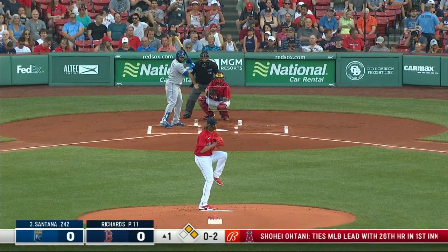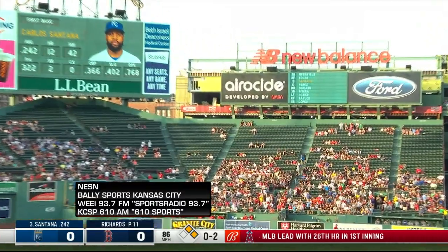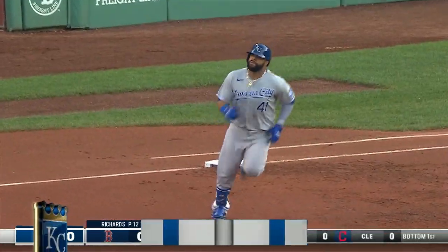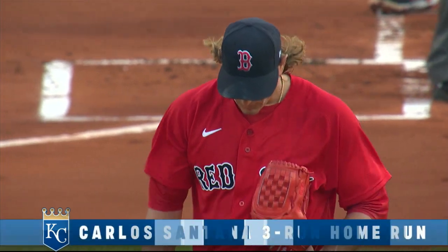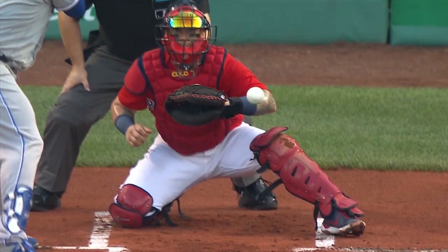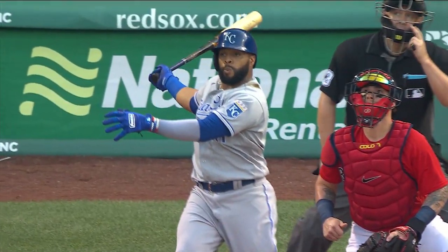And now Carlos Santana. The Royals have the first two base runners on in the first inning. Swung on and belted high in the air, deep to right field — way back, and that ball is gone! Carlos Santana with a three-run home run in the first inning. That's a good start for KC, who had only one run in the last two games. The Royals strike for three in the first at Fenway.